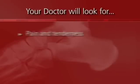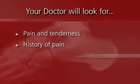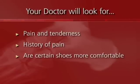When we suspect Achilles tendonitis, we're looking for pain and tenderness of the Achilles tendon either at the insertion into the heel bone, the calcaneus, or a little further up the tendon itself. We're looking for a history of pain either in the morning, when they go up steps, or when they start their activities. We're also looking to see if some shoes are more comfortable — are they happier in an athletic shoe than walking around in bare feet?